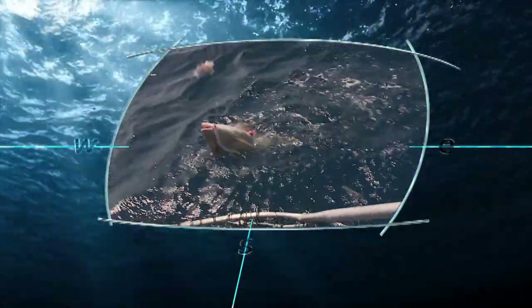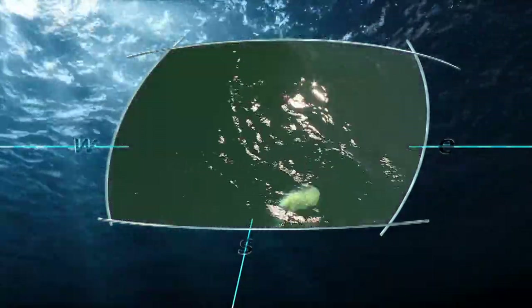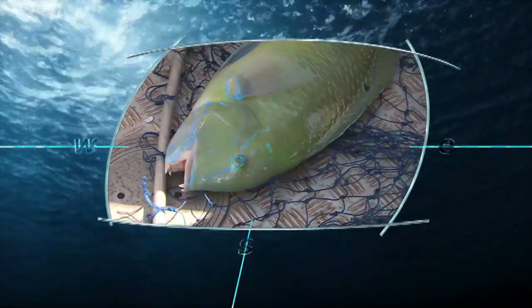Deeper down there are colourful reefies — the biggest grassy you've ever seen. These are fantastic. And when we say colourful, I mean it, with all kinds of exotic colour.